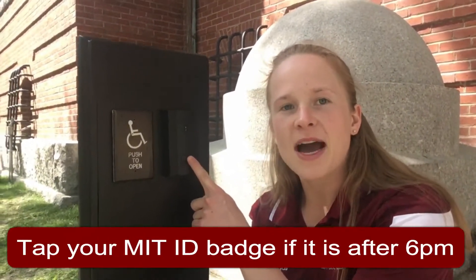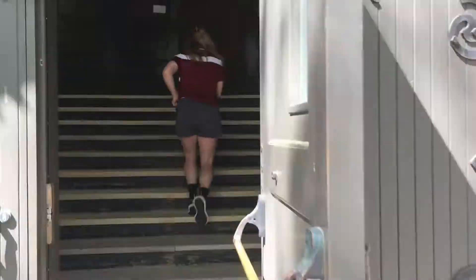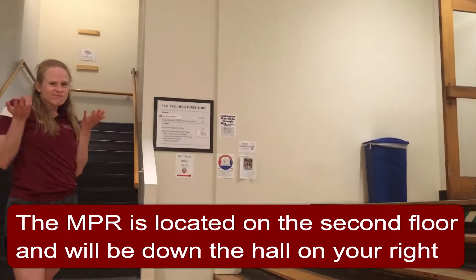If you're coming to that multi-purpose room after 6 PM, make sure to tap your ID badge on this toggle in order to get into the building. Once you're inside DuPont, take the stairs to your left, take those to the second floor, and the MPR will be on your right.